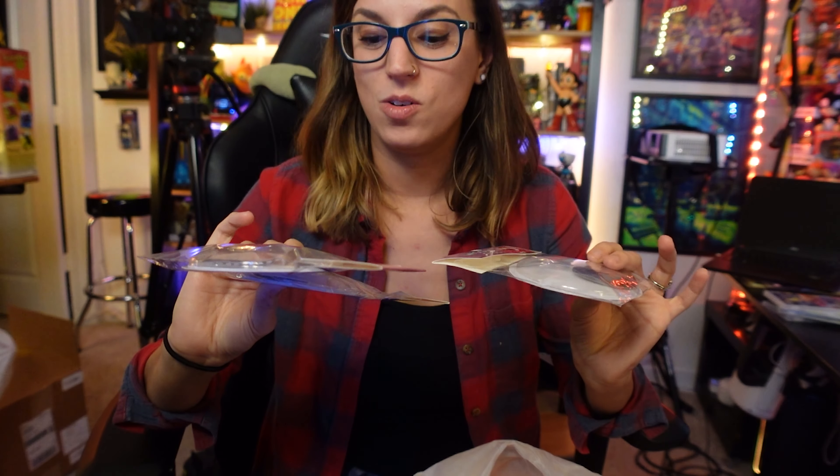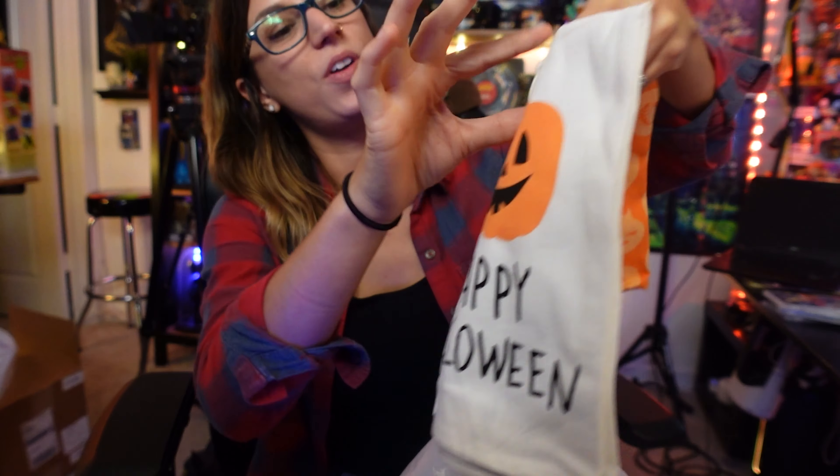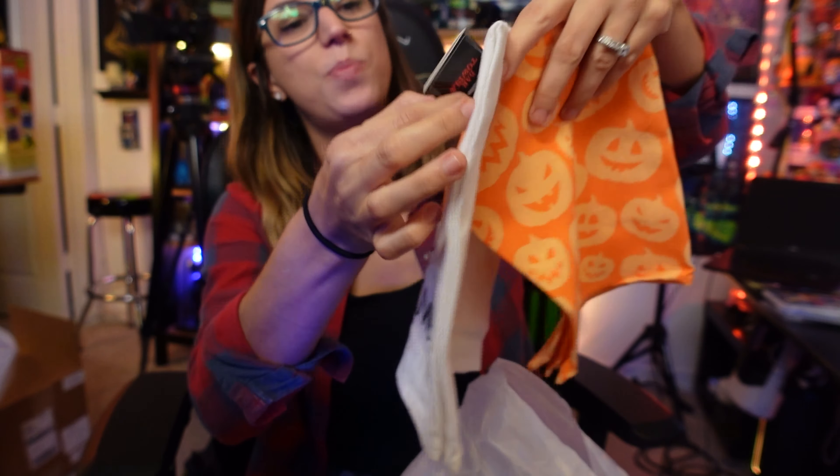They also had these really cool googly eyes — I thought these were really fun because you could make pretty much anything in your house a little monster. You could put them on a picture, on the bottom of your TV, on your furniture. I got three because I figured I could do two eyes and one cyclops thing, but I wish I got more because these are really neat and multi-use.